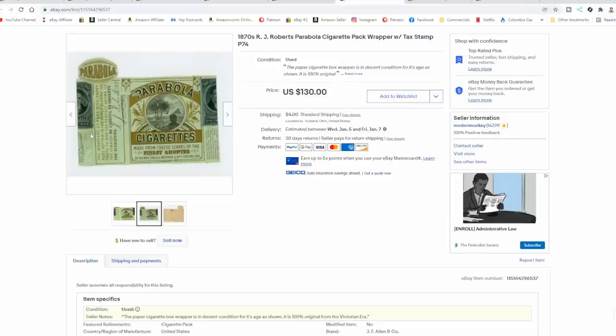If it's tobacco of some sort — loose leaf or something — that's the name you list. If it's a pack of cigarettes, that's the name you list. If it's cigars, that's the name you list. Everything else you add in after that point.